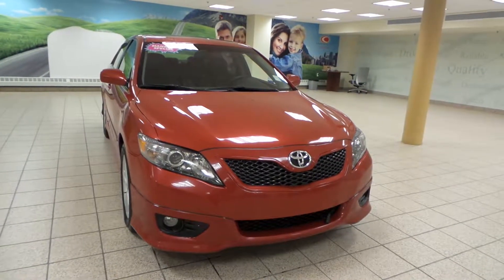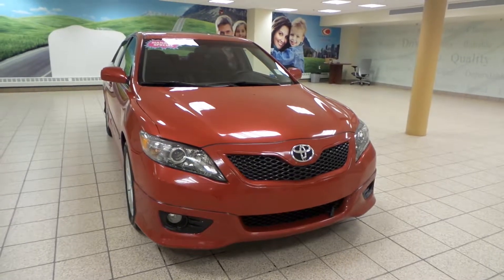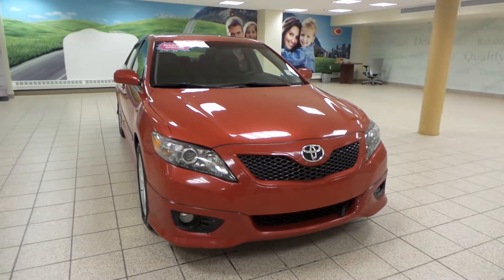Hey there, it's Danny from Charles Len Toyota Scion. We're looking at a 2010 Toyota Camry. It's a 6-speed automatic transmission in front-wheel drive and it has a V6 engine.